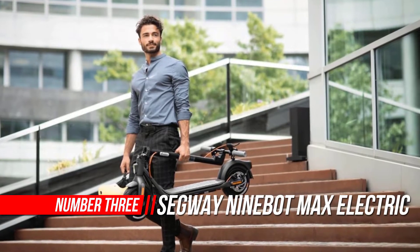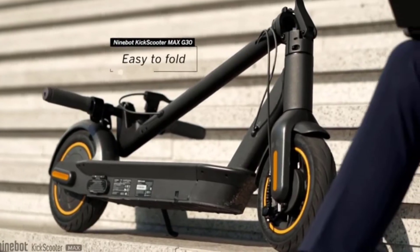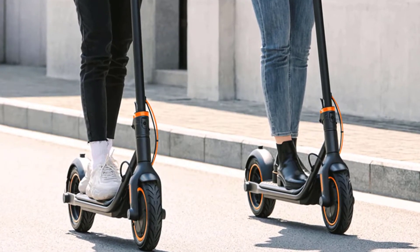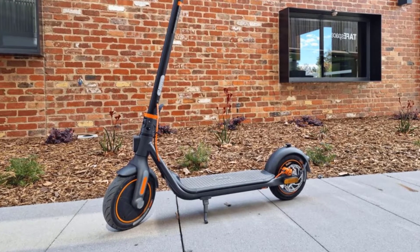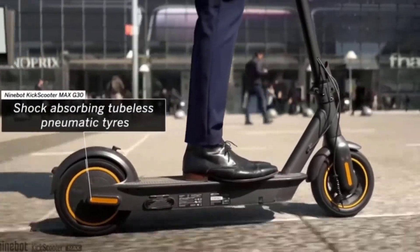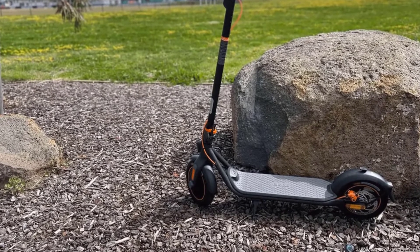The Ninebot kick scooter Max by Segway is designed to be the most sturdy and powerful electric scooter, with a one-year or 180-day warranty depending on the part. The one-step folding system makes it easy to carry — the Segway Ninebot Max can be folded in just three seconds. Carry it on public transportation or store it in your car at any destination effortlessly.